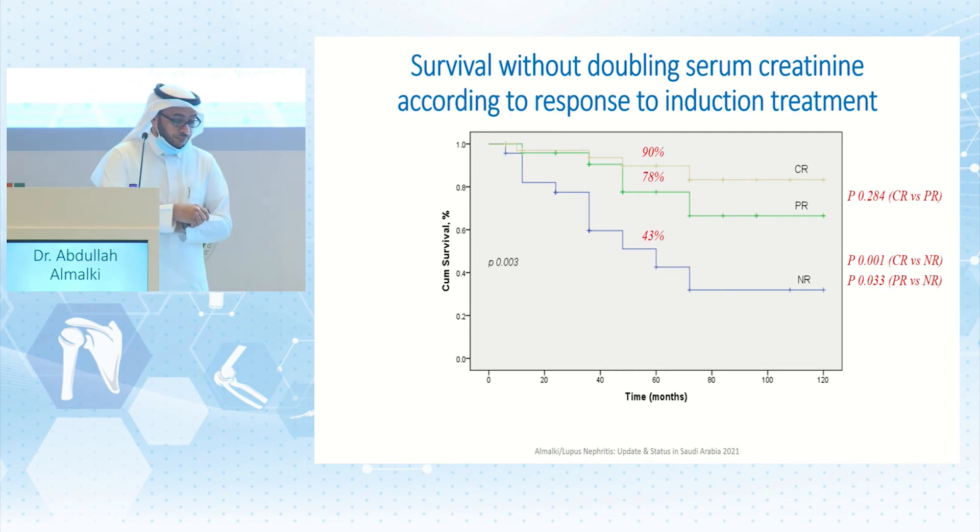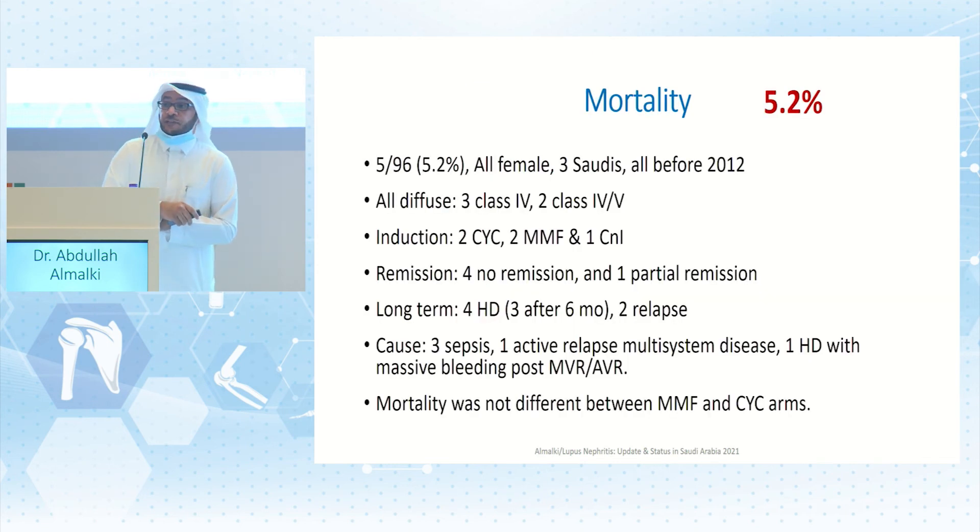Survival without doubling serum creatinine was 90% at complete remission and 78% at partial remission, with no remission at 43% (p-value not significant between complete and partial). Five patients died (5.2%), all women, three Saudis, all before 2012, all with diffuse disease. Four had no remission and one had partial remission — no mortality occurred in the complete remission group. Four died while on dialysis. Causes of death were sepsis in three, active relapse with multi-system disease in one, and post-cardiac surgery in one. Mortality was not different between MMF and cyclophosphamide groups.